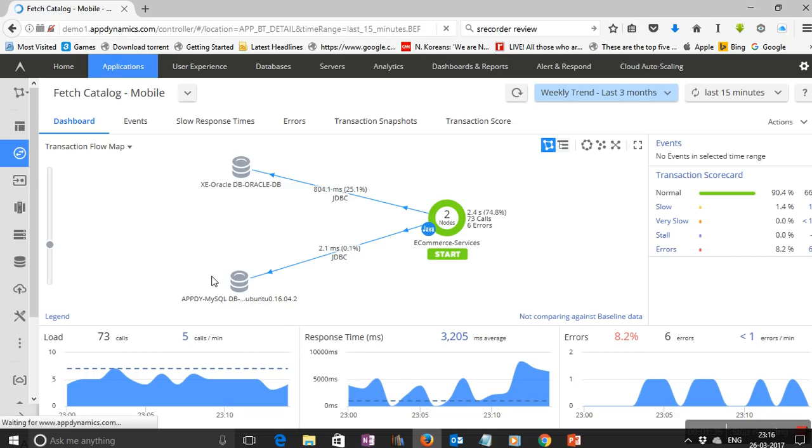Once AppDynamics agents are deployed, they count, measure, and score every single transaction that comes into the application. Over a period of time, this data is used to create a baseline for the application, helping us understand what the normal performance looks like. AppDynamics uses this data to create a transaction scorecard that gives you the degrees of deviation from normal behavior, and also the percentage of transactions that are normal, slow, very slow, stalled, or in error. This is a powerful method for anomaly detection, as it automatically provides the ops team with transactions far from normal.